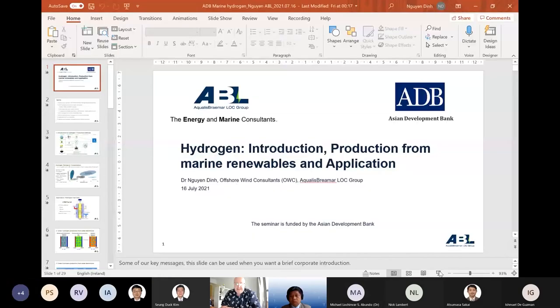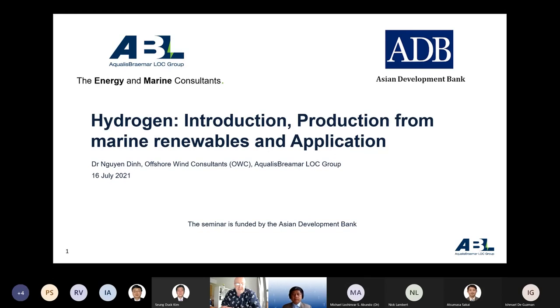Thank you everybody for coming to this event. Today we have Dr. Nguyen presenting on green marine hydrogen. Dr. Nguyen holds a PhD from AIT and has worked for Wood PLC in Ireland with extensive post-doctoral engagement with Trinity College Dublin. He is a senior associate and principal consultant to OWC, based in Cork, Ireland, and is the marine hydrogen expert on the MARES TA.